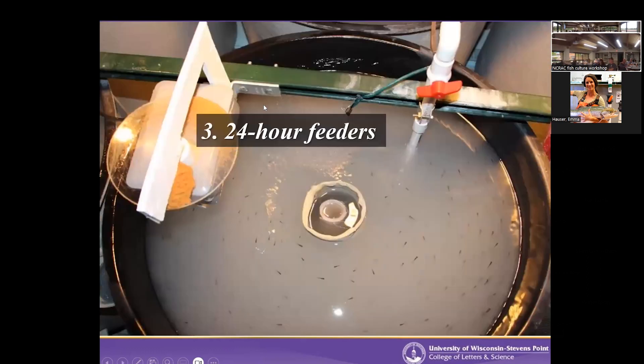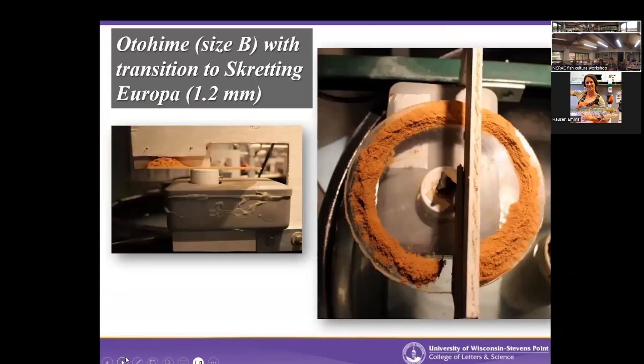We feed these fish consistently with 24-hour feeders dropping in Otohimi to start. We've been experimenting with both B1 and B2 sizes. By 30 to 40 days, we're transitioning them to Skretting Europa, which we've had the most luck with — that's about a 1.2 millimeter pellet. By the time they're out of this system, they should be on that Europa.